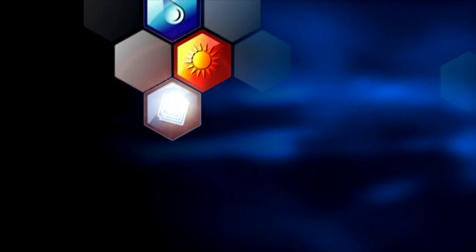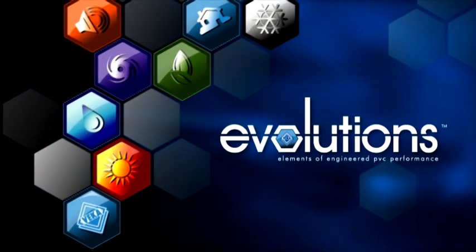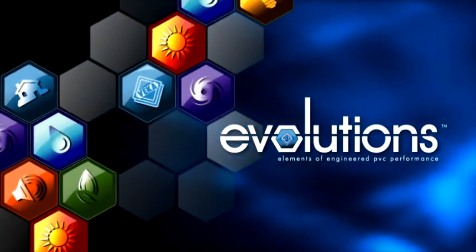Introducing VECA Evolutions — elements of engineered PVC performance.